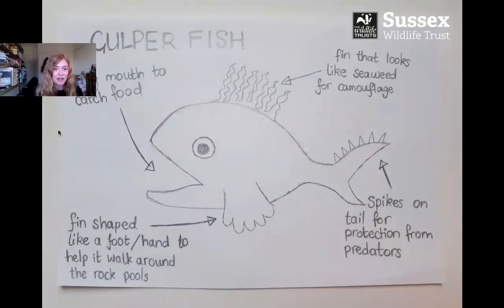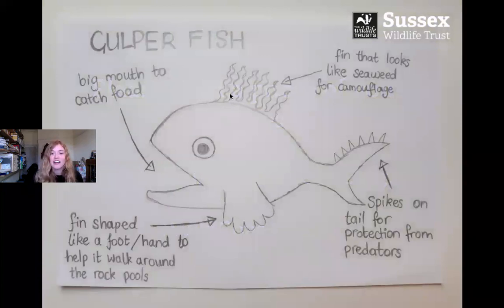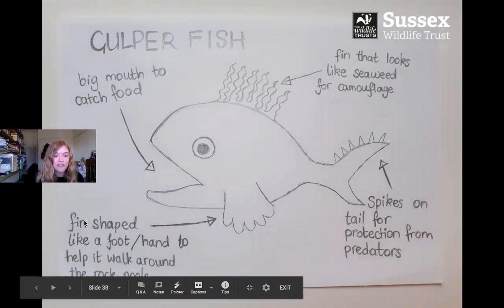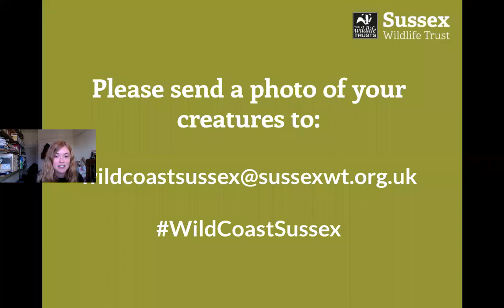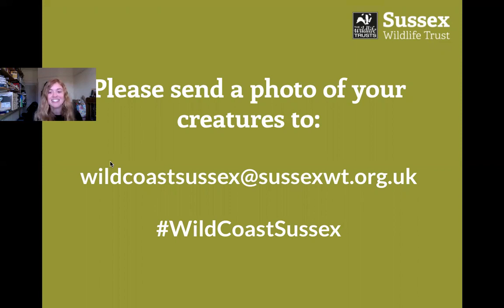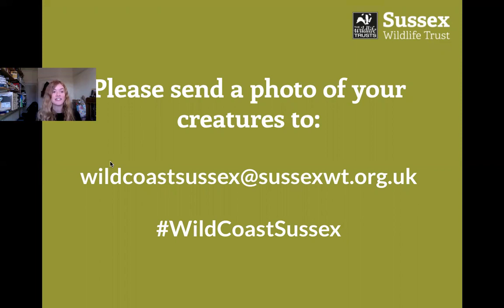I've made one myself as an example — I've called it a gulper fish. It's got a big mouth to catch food, a fin that looks like seaweed to help it camouflage on the sea floor, spikes on its tail for protection from predators, and a fin shaped like a foot or hand to help it walk around rock pools. Have a go — you can draw it, make a model, go to the beach and make it out of beach materials, or make it out of plastic bottles or things you were going to recycle. If you want, you can send it to us at wildcoastsussex@sussexwt.org.uk, or post it on social media using the hashtag wild coast Sussex. I would absolutely love to see your creations — thank you very much, thanks for watching, and have a great day, bye!